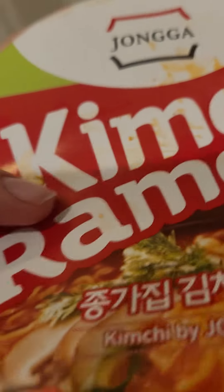Now I'm going to watch my favorite video game and headphone reviews. Thank you for watching my kimchi Jongga ramen review. Have an excellent Saturday.